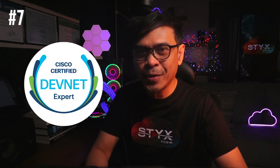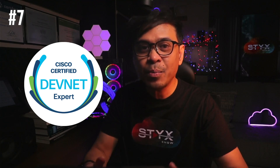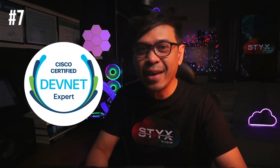Number eight, the lowest on the list, we have CCIE Collaboration. Voice and video are not really in demand anymore, especially with the rise of affordable cloud-based collaboration platforms such as Zoom and MS Teams. On the seventh spot, we have Cisco Certified DevNet Expert. The reason it's one of the lowest is because only few people, companies, or organizations know this certification exists.